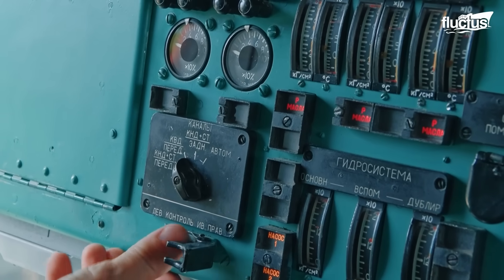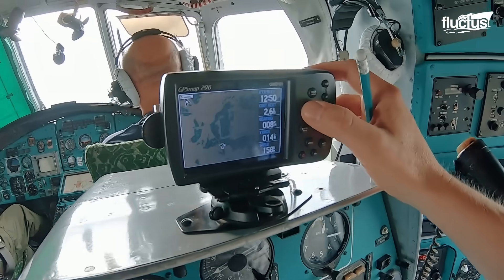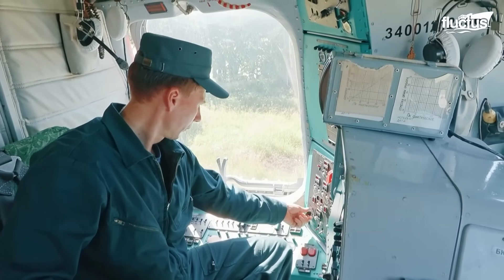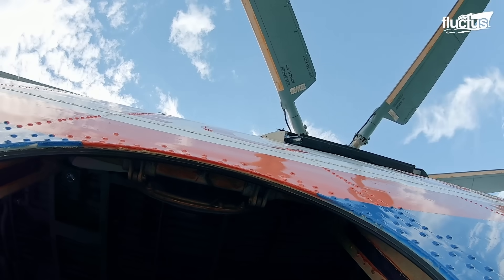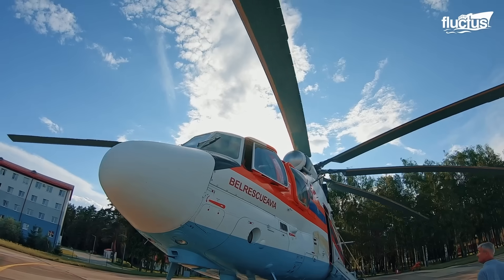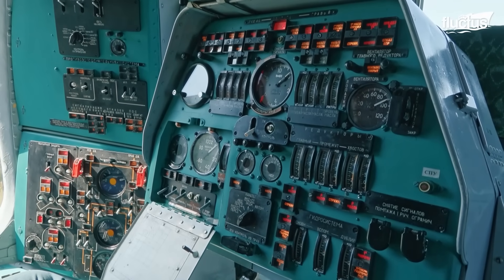Starting the helicopter involves activating the onboard auxiliary power unit, APU, which energizes the systems needed for navigation, hydraulics, and avionics. The aircraft's two ZMKB Progress turboshaft engines are then started sequentially, closely monitored by the crew. Once operational parameters are confirmed, throttle is adjusted for takeoff readiness.